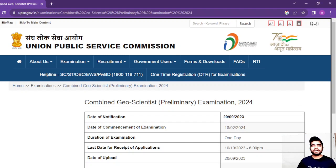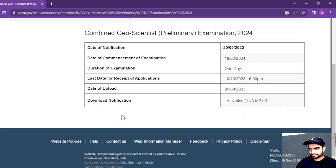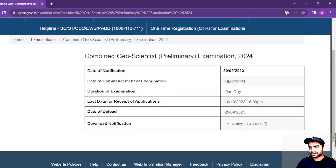Welcome to this channel. Today's video is very important for BSc or MSc Chemistry students — pursuing or passed out — as I'm going to discuss the UPSC Geochemist examination. This is the highest paying job in this sector. We are going to discuss it in detail, including the notification and some important dates.